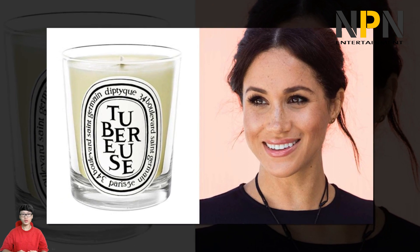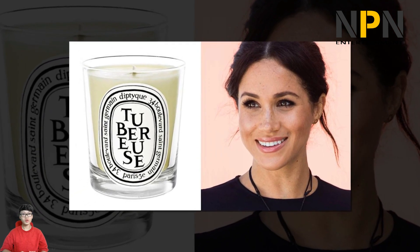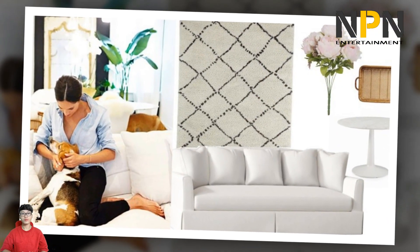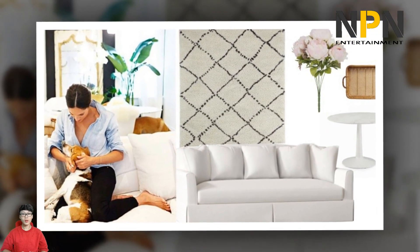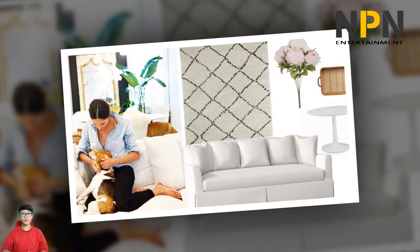Another favourite interior trend of Meghan's has to be classic stripes, a simple way to add interest into your home. We've seen her and Harry's monochrome striped cushions on their sofa, as well as a decorative striped throw hanging on a rack in the living room. In her previous home, where she lived alone, Meghan had a stripy throw and rug adding personality to her abode.